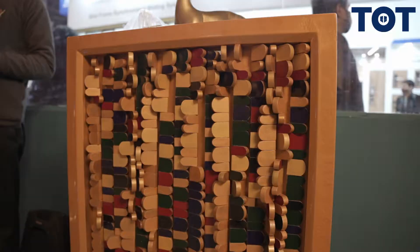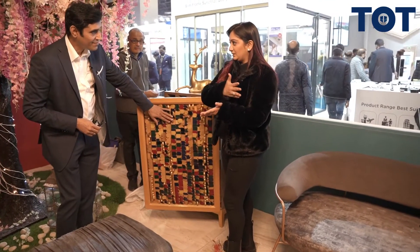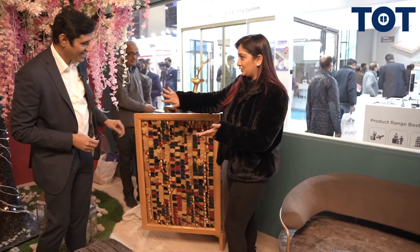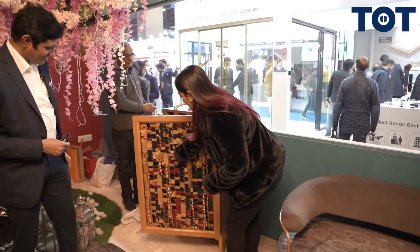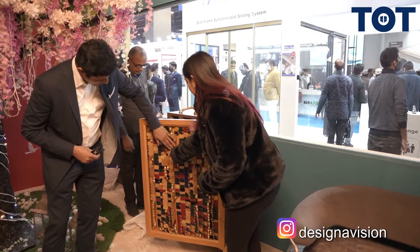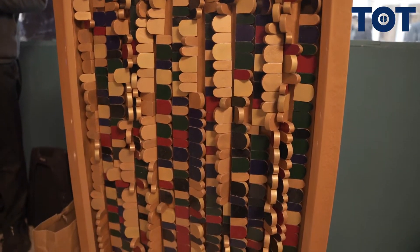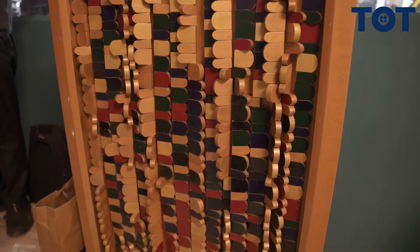And this is a very unique part — this is a bar. The concept of this bar is that you can use the cushion on either side. One side is colorful, and if you flip it, it becomes golden. Wow — it's like an art piece. It's like you can create your own art piece.